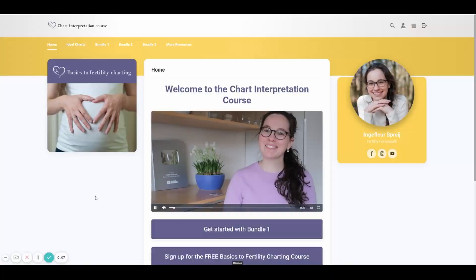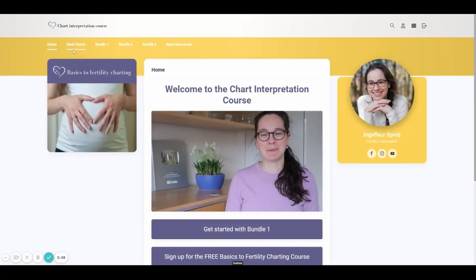If you sign up now, you have immediate access to the lessons and can get started right away. You can actually figure out at home if your progesterone levels are likely okay or likely not okay at all. You can use my chart invitation course because there is a module on low progesterone that teaches you exactly all the signs and symptoms to look out for to see if progesterone levels are sufficient. One of those signs is the length of your luteal phase, and I recently did a video on that which I'll link in the cards.